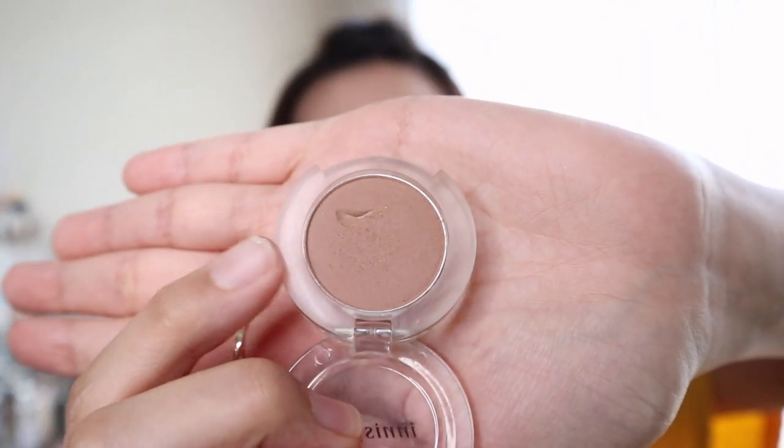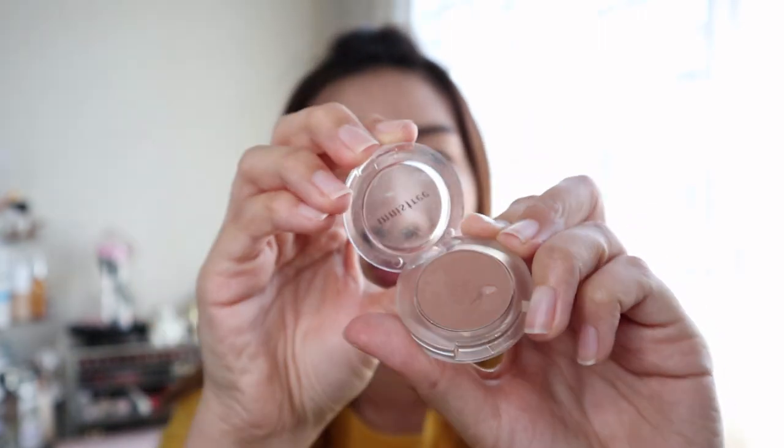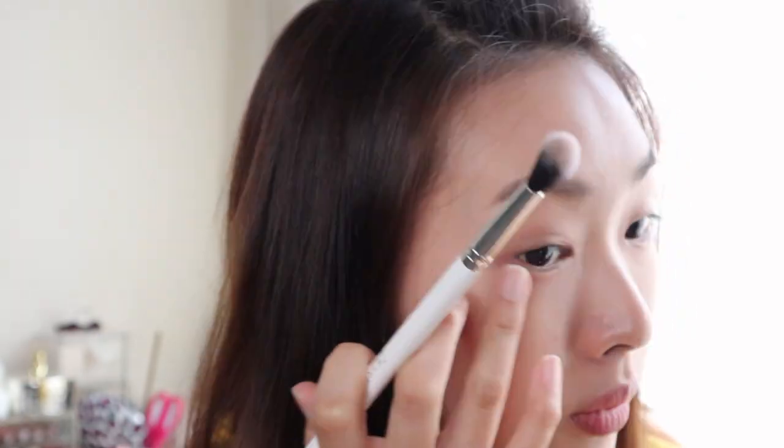I don't actually use any eyeshadow on my eyes, but for the sake of this video I'm choosing a light brown in a cool tone from Innisfree. This is the old version of the eyeshadow from Innisfree — it's matte — using the 04 Temple Branding brush from Colourpop. There's not much difference from my original skin color.